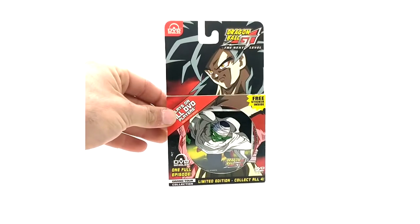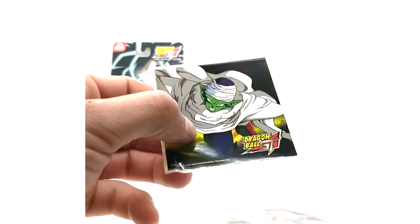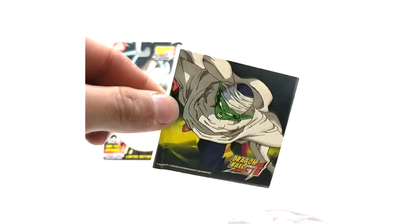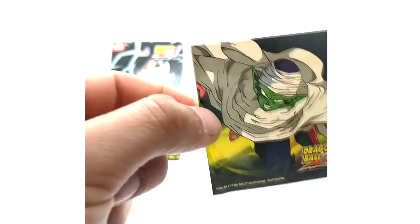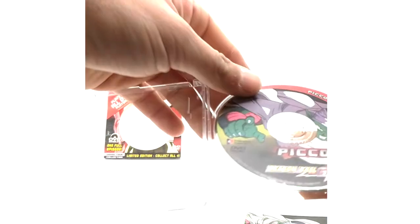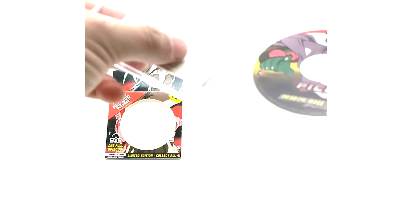Last but not least, we have the Piccolo disc — same case as always. Here is the sticker. This sticker actually has a little crease at the bottom left, but whatever, I don't care — it's a sticker. I'm just glad to have a complete set, because I actually owned the Goku one without a sticker, but I ended up finding the sticker, which is great. I like having everything complete — the DVD inserts, slipcovers, everything. Here is the disc — 'Piccolo's Decision' is the episode. That concludes the Grand Tour Collection in its entirety.